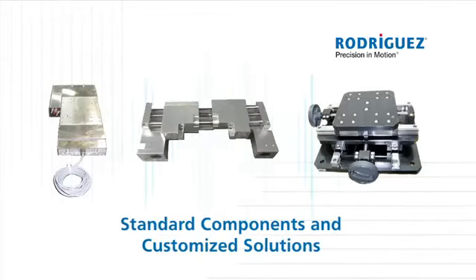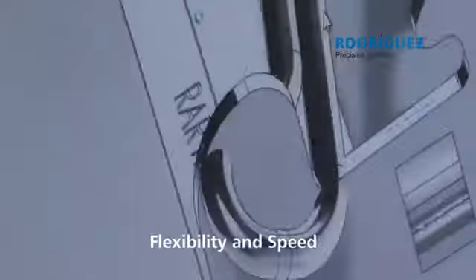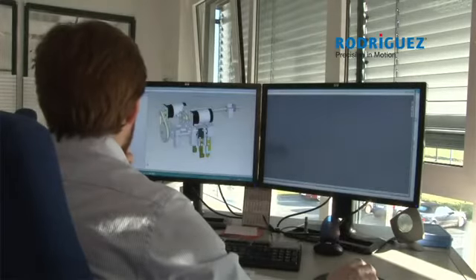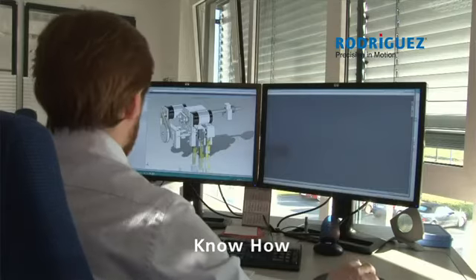When standard components are not sufficient, we also deliver customized products with a high degree of flexibility and service speed. Significantly reducing our customers' assembly time and cost, we are also offering comprehensive know-how as well as objective consultation.